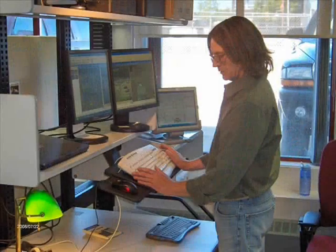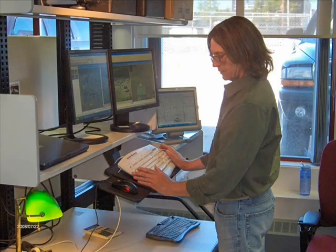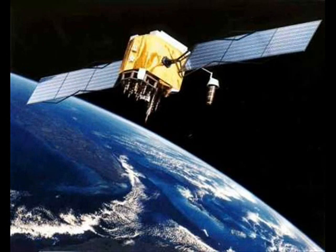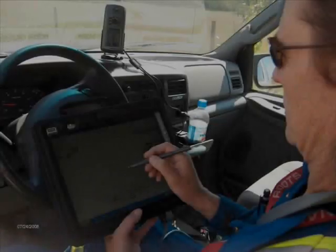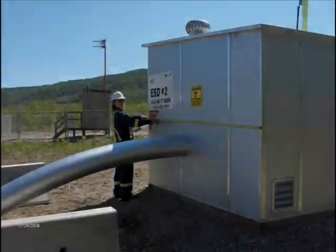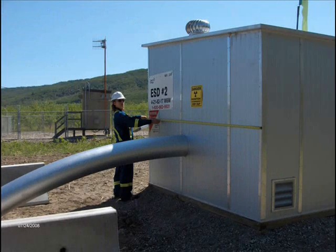With technology, we're now able to collect and manipulate data in new ways. We now use GPS and live computer mapping to navigate our way to petroleum sites. We are also able to minimize the number of sites we must physically visit by using an exciting new three-step method of aerial data collection and processing.